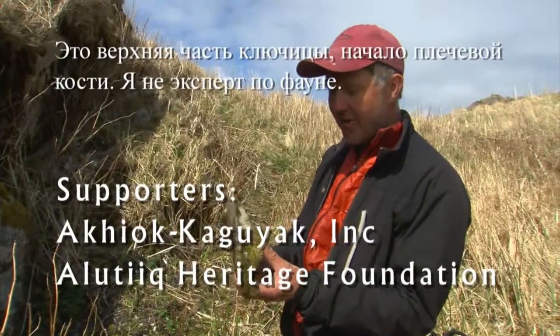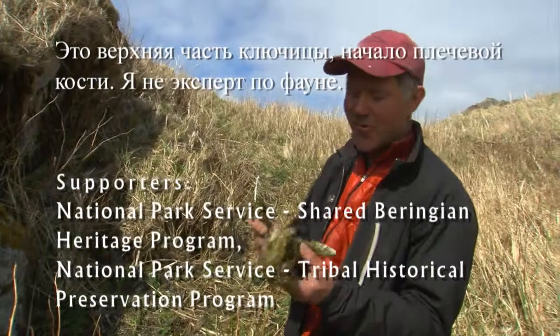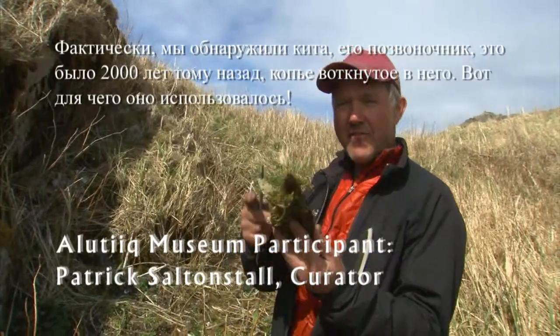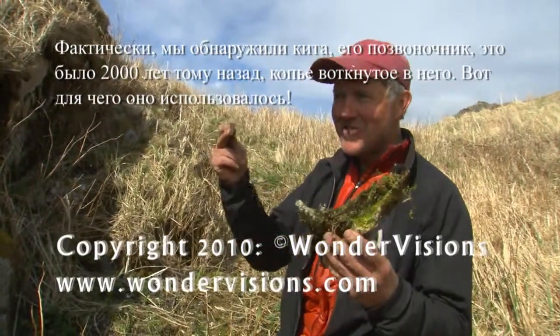This is the top of the clavicle — the beginning of the shoulder bone. I'm not a fauna person, but in actual fact we found a whale vertebrate from a site that was 2,000 years ago with the lance still stuck in it. So that's kind of what these are used for.